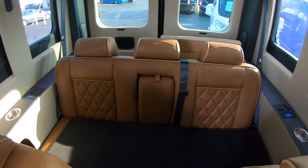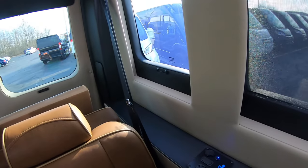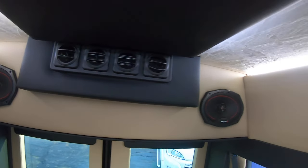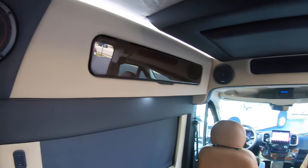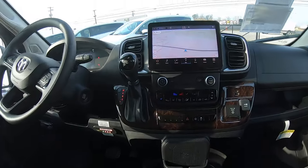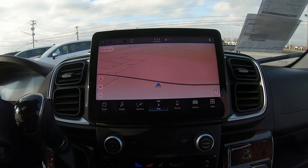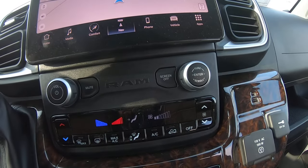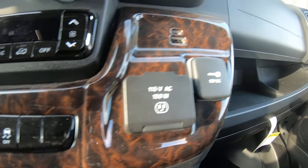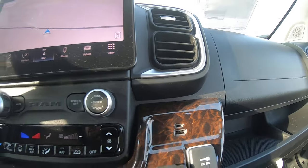There are floor mats, outlets, USB charging ports, and the rear HVAC system up here. Up front you get a 10.1-inch U-Connect touchscreen radio with navigation and SiriusXM satellite radio, along with the HVAC controls for up front. There's also a wall outlet, 12-volt outlet, ACMI USB, and USB-C ports.